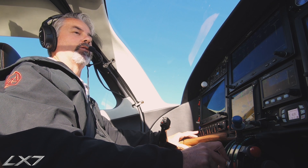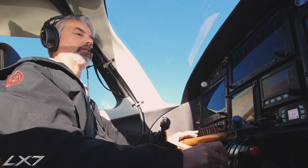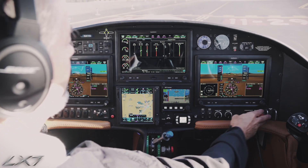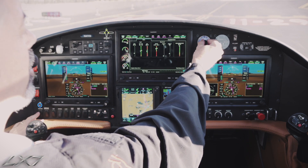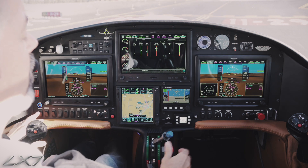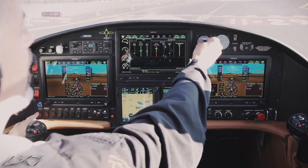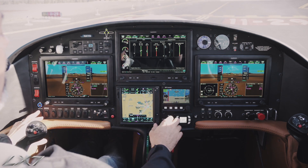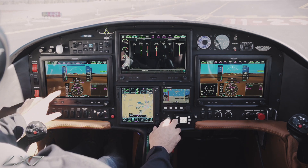We're going to perform a normal takeoff now in the LX7-20. We're going to verify our bleed air is on. Our cabin pressure is set to our fuel elevation. We're here at Redmond Municipal Airport in Redmond, Oregon, about 3,080 feet, so we've got 3,100 selected here. Our flaps are set to the takeoff position.